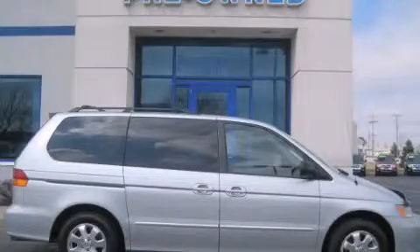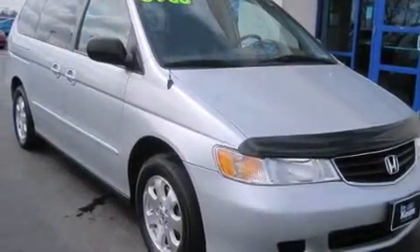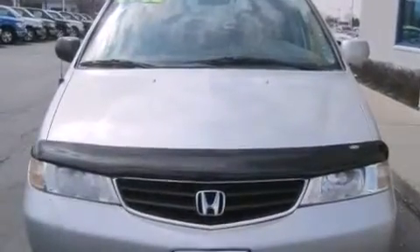This is a 2004 Honda Odyssey — room for the entire family. This minivan has an automatic transmission and a six-cylinder engine.